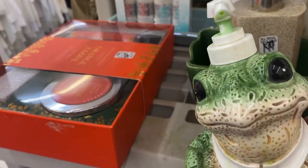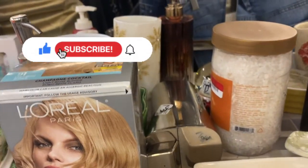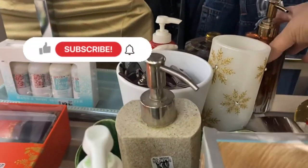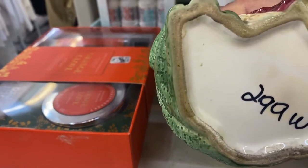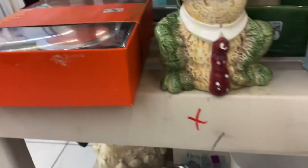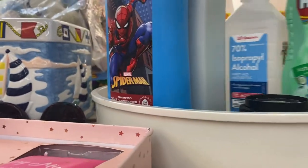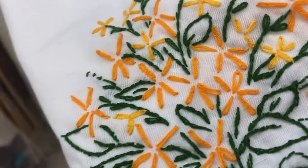Hey guys, it's Donatella. Thanks for stopping by my channel. I decided to stop at one of my local thrift stores and take a look around and check out the prices they're charging. Please be sure to subscribe and hit the bell notification. It's really hard for me to shop in thrift shops because I buy things in bulk and I buy entire estate sales, but it's kind of fun to just poke around once in a while.